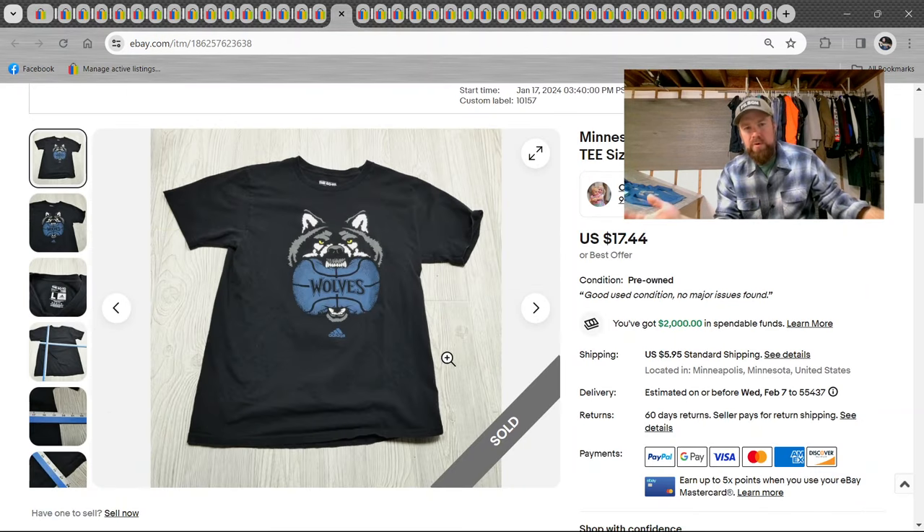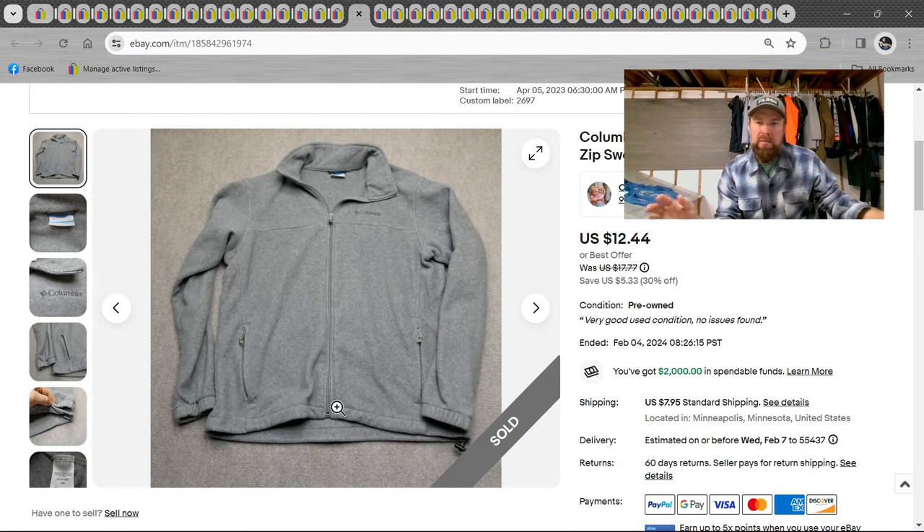Minnesota Timberwolves — they're doing great this season! Then an Adidas tee, kind of a basic tee. I liked the graphic. I pay by the pound so it's cheap — sold it for $17. Then Columbia fleece — I used to pick these up all the time, then I realized they're just not worth much. I do not recommend picking up standard Columbia fleeces. I sold this one for $12 and was happy to get rid of it. They overproduced them — there's like a billion of those things out there.